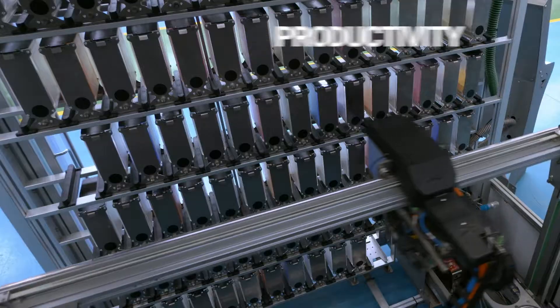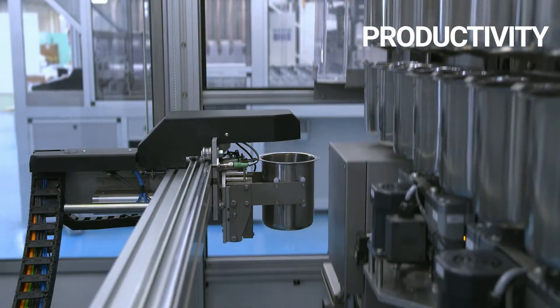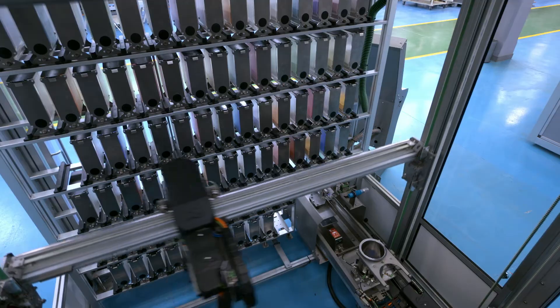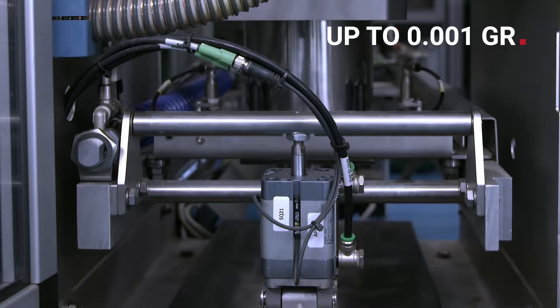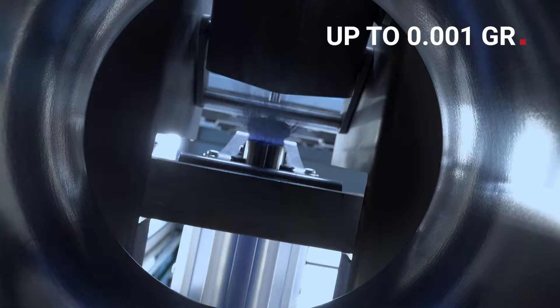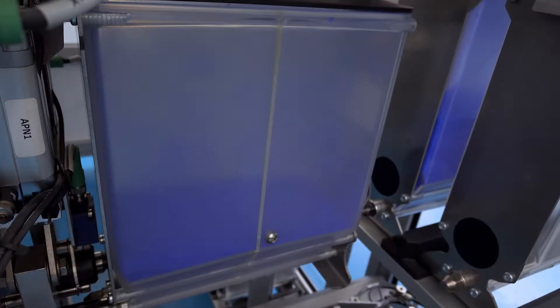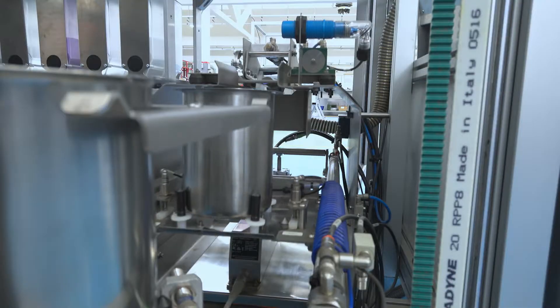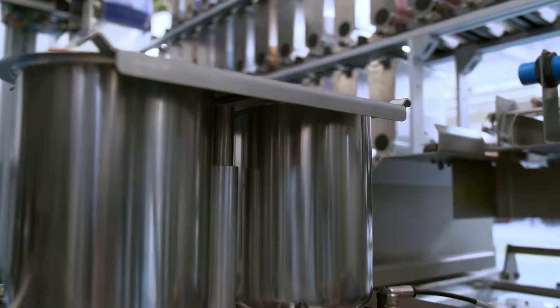Two three-axis robotic arms handle the mini silos and the buckets. The weighing station is equipped with scales calibrated to 0.01 of a gram. An efficient suction system with Venturi technology allows the weighing area to be kept clean and avoids any internal contamination.